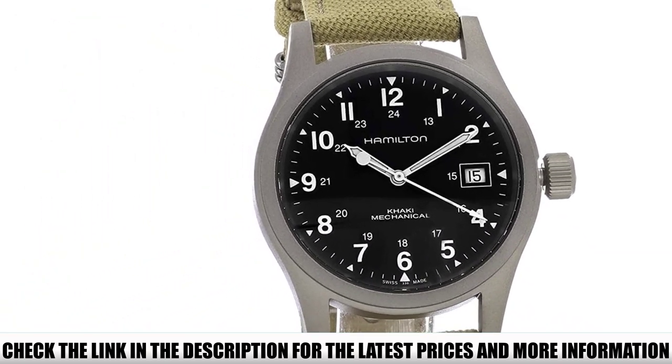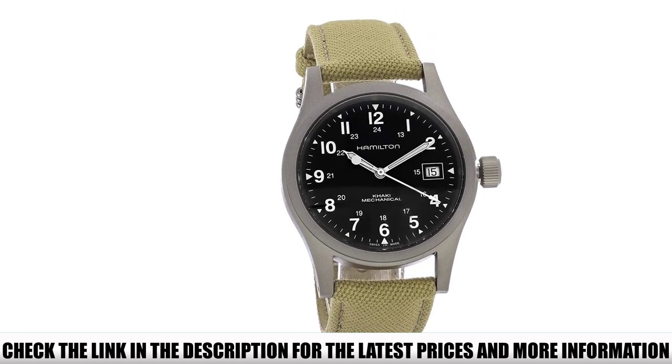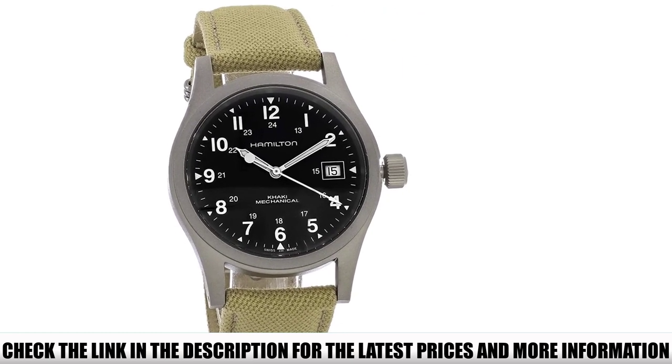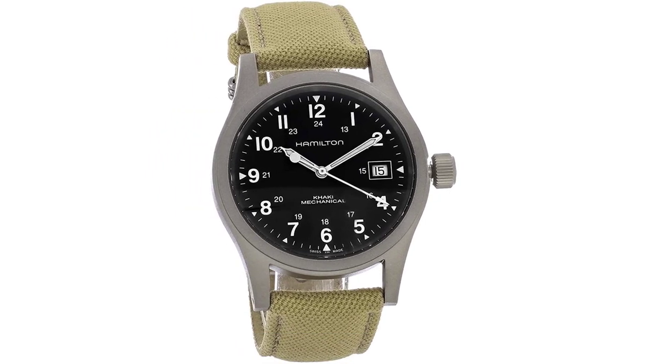The mechanical movement is something different and a throwback to the original field watches. With a 38mm sapphire crystal face, this model is a true retro revamp in the field watch revolution. The strap features a canvas construction with premium stitching and a robust tang buckle.